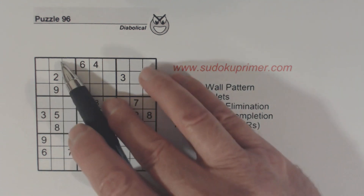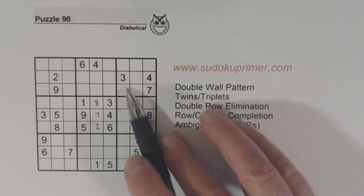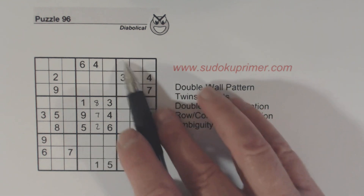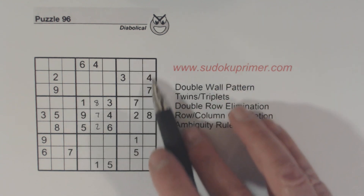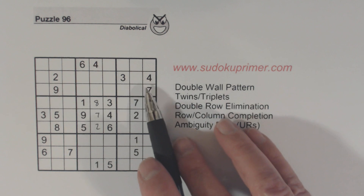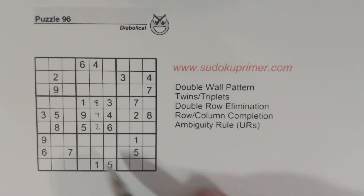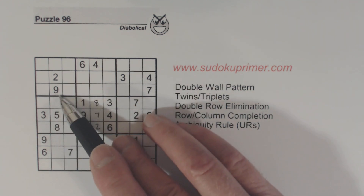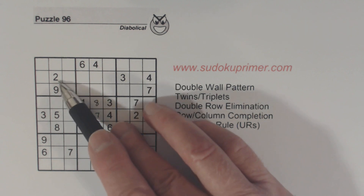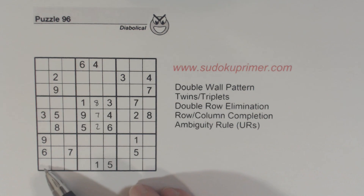Then I looked over here in this column. These one, two, five, six, eight, and nine are numbers that I found but we can't solve yet. Remember the three, four twins that we have here. Then I went over here and looked and saw that there's a two, five, eight in this column, two, five, and eight in this column, and we have two, five, eight triplets here.